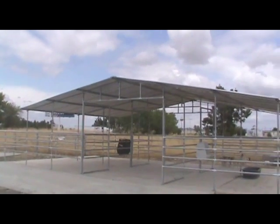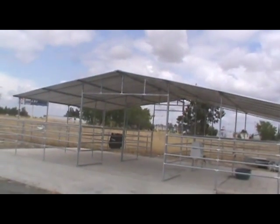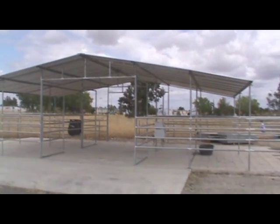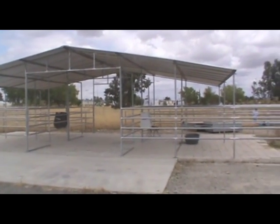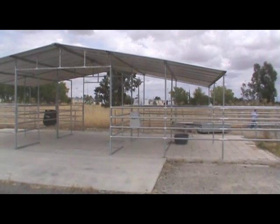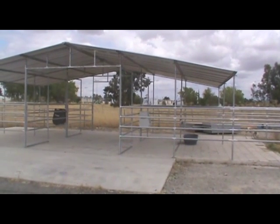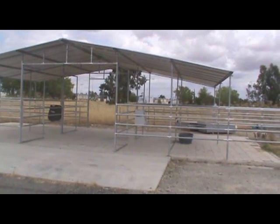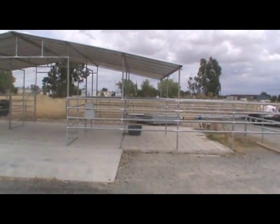The four-stall breezeway mare motel has four 12-by-24 paddocks and eight-foot bow gates for each stall. The material price here in Corning, F.O.B. Corning, is $6,045. That's an awful lot of shelter for your horses for such little money.